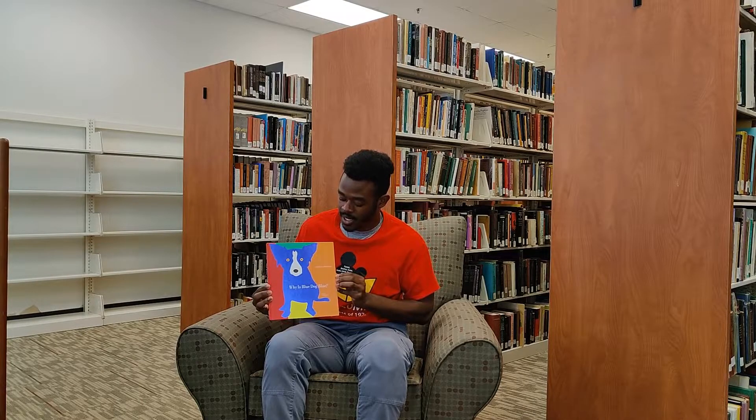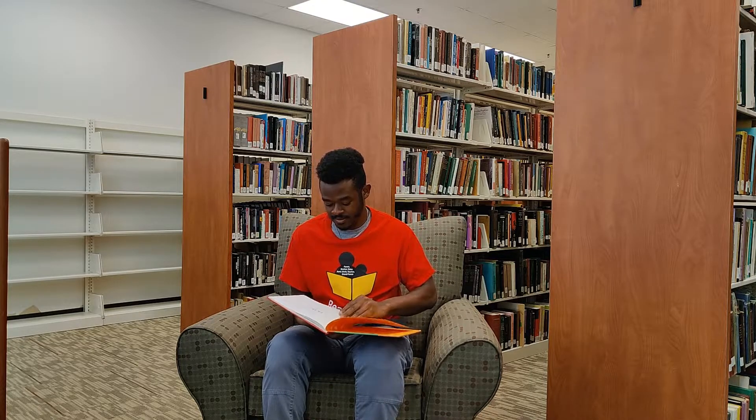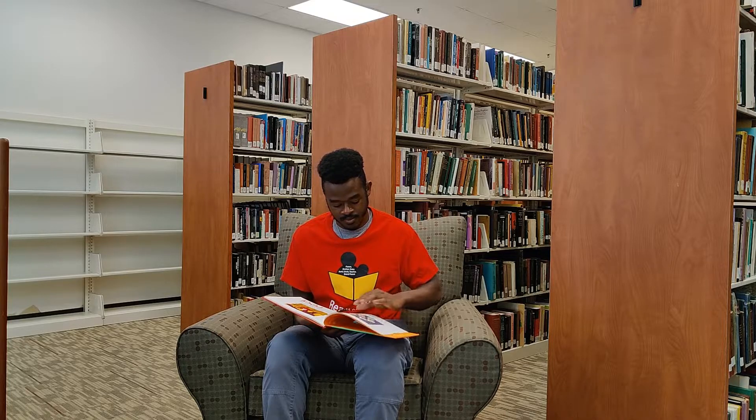Today I will be reading: Why is Blue Dog Blue? I use my imagination to paint my own world. I can paint a dog any color I can imagine. So why is Blue Dog Blue?